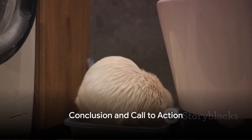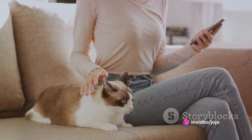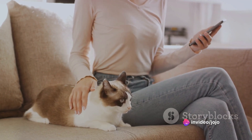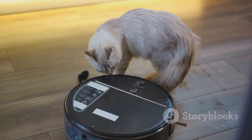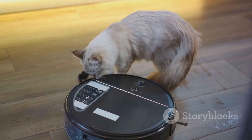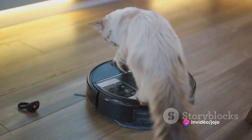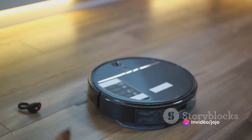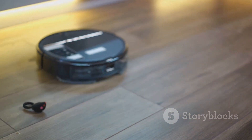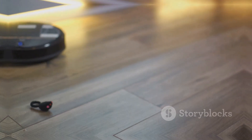In conclusion, the CatLink Self-Cleaning Automatic Litter Box is a game-changer. It's a product designed for convenience, efficiency, and most importantly, to give you more quality time with your feline friend. If you're ready to say goodbye to the hassle of cleaning a litter box manually, then it's time to welcome the CatLink Self-Cleaning Automatic Litter Box into your home. For more details and to purchase, simply follow the link in the description below. Here's to a cleaner, fresher, and happier cat-owning experience. Until next time.